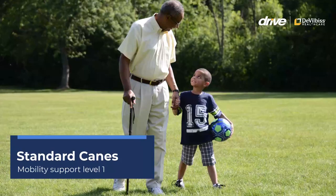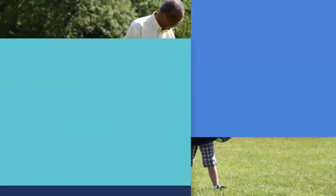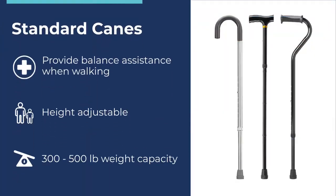Standard Canes – Mobility Support Level 1. Drive Canes provide balanced support when standing and walking. Our canes are height-adjustable to fit users of all sizes and have a weight capacity range of 300 to 500 pounds.